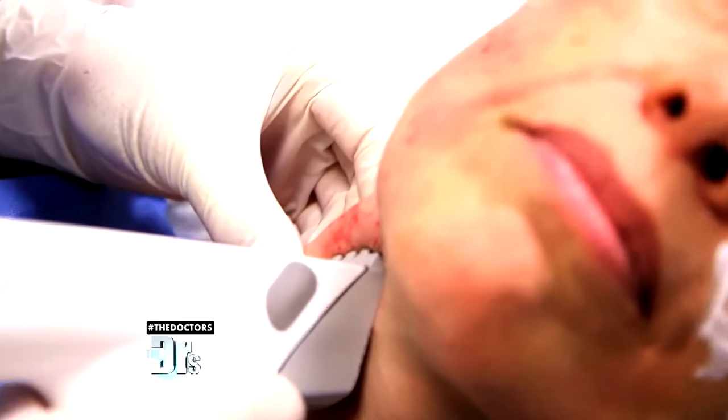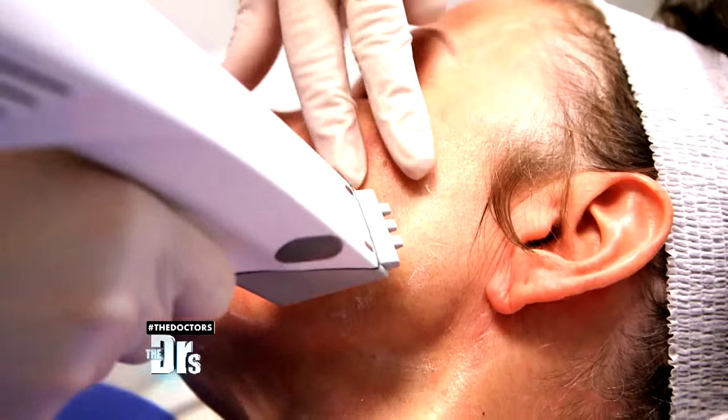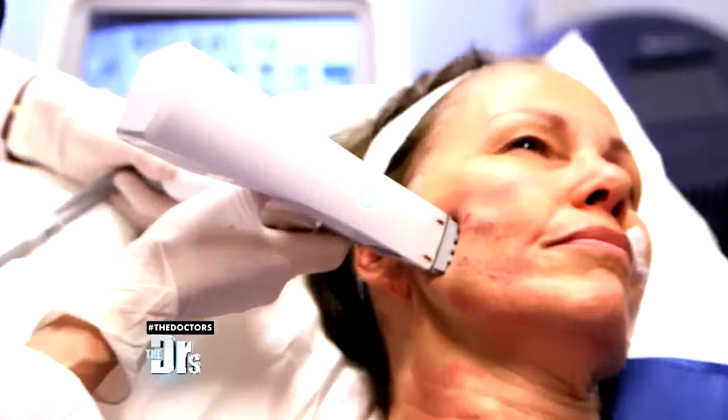It delivers results that, in a randomized trial, were one-third the result of a surgical facelift.